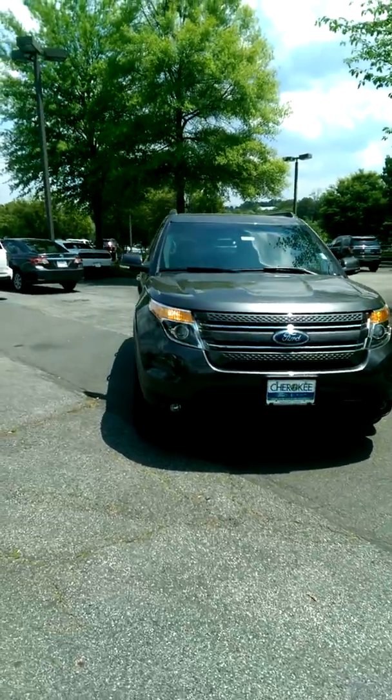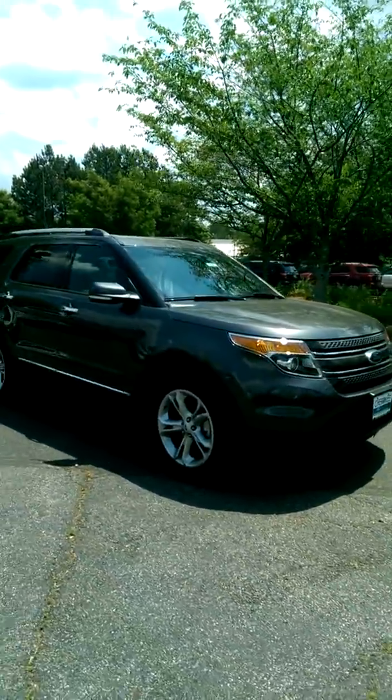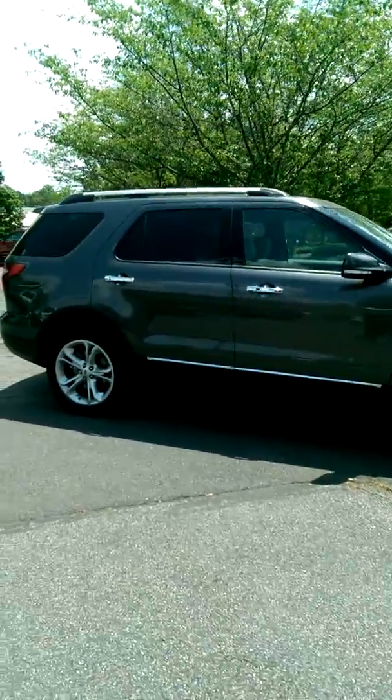This is the 2015 Ford Explorer Limited that I mentioned to you — the one in the magnetic color with the medium light stone interior with the captain's chair second row. This vehicle is set up exactly like the silver one that we took a look at.